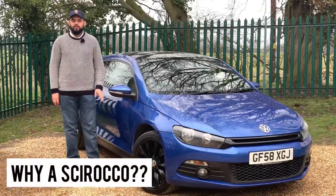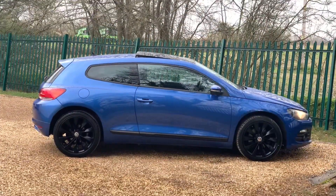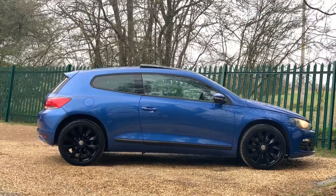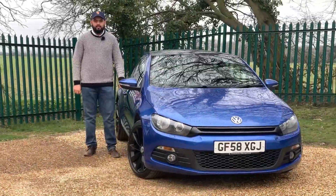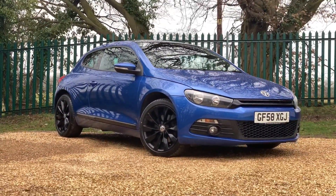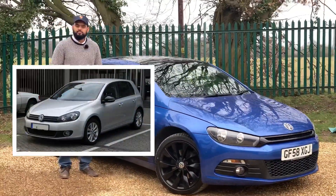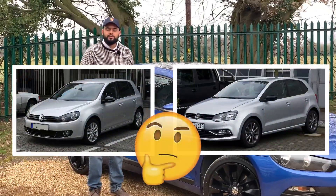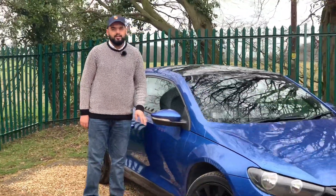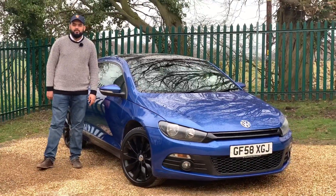Now we're going to talk about why you should buy a VW Scirocco. In my opinion it is one of the best looking cars in its class, as it looks more like a coupe than it does a hatchback. Another thing which makes the Scirocco stand out is it doesn't follow the same design language as the hatchbacks in VW's lineup. If you were to de-badge this completely, only the keen-eyed enthusiasts would be able to tell that it was actually made by Volkswagen.